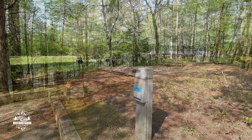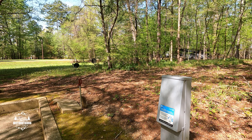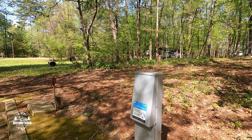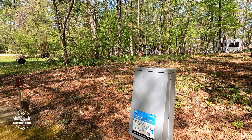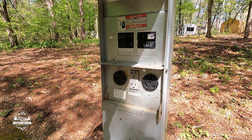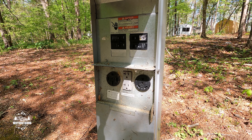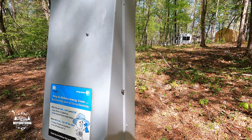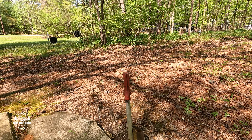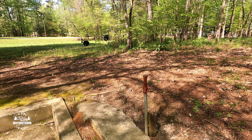Now let's take a look at the hookups. These sites don't have a sewer but they do have a dump station. Looking at the electrical hookups — looks like 30 and 50 amp plus your regular 110 outlet. Plus they do have water. Still very nice, very nice.